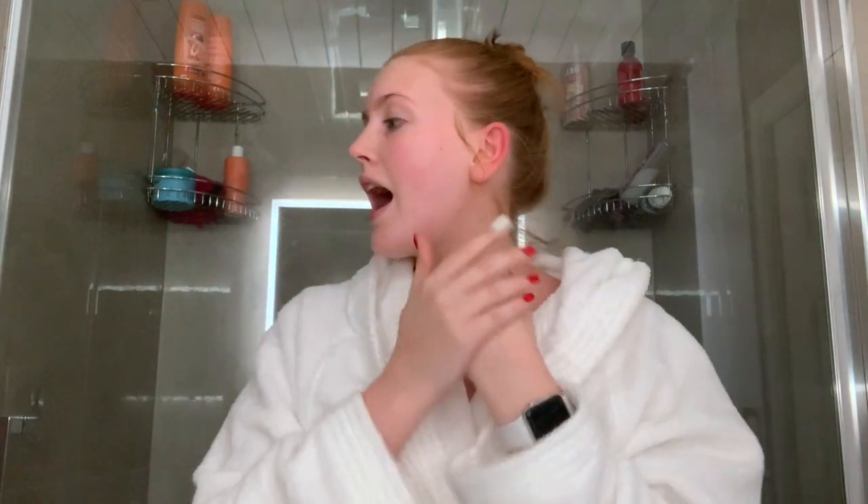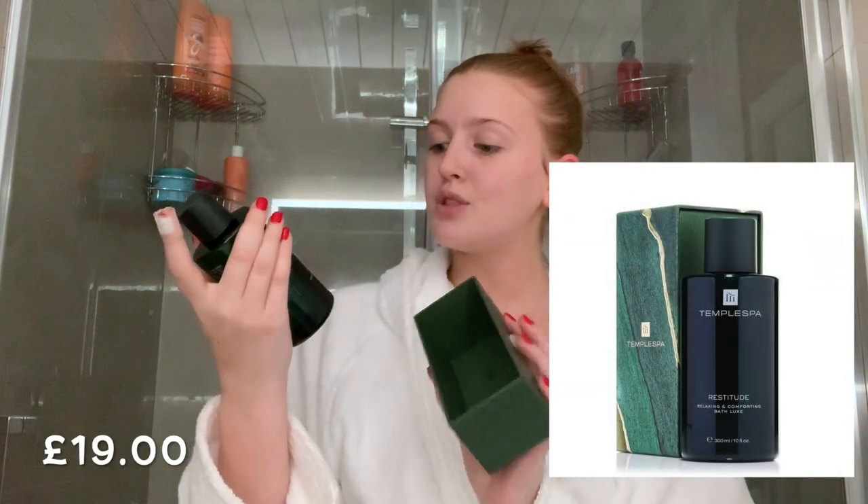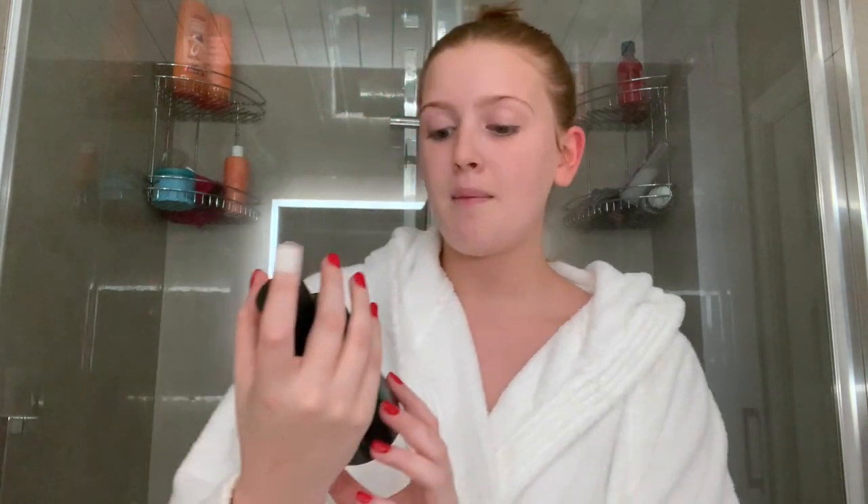In my bath I have this lovely Temple Spa bubble bath soak, which is amazing. It's called Restitude — Relaxing and Comforting Bath Soak. This bubble bath comes really nicely packaged. First Christmas gift idea here — someone you know who loves a bath, you can get them this. It comes in really nice packaging and this is £19, which is quite good for a bubble bath.